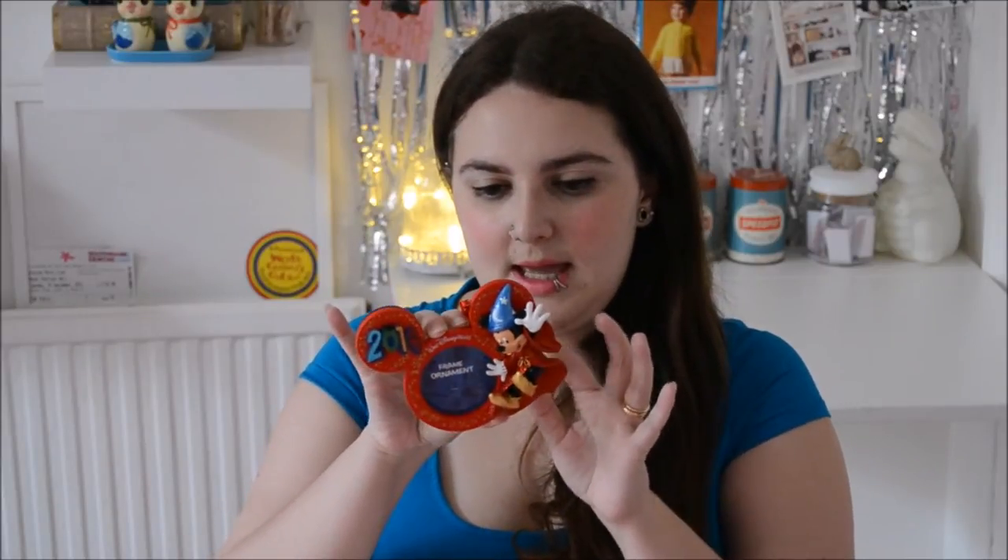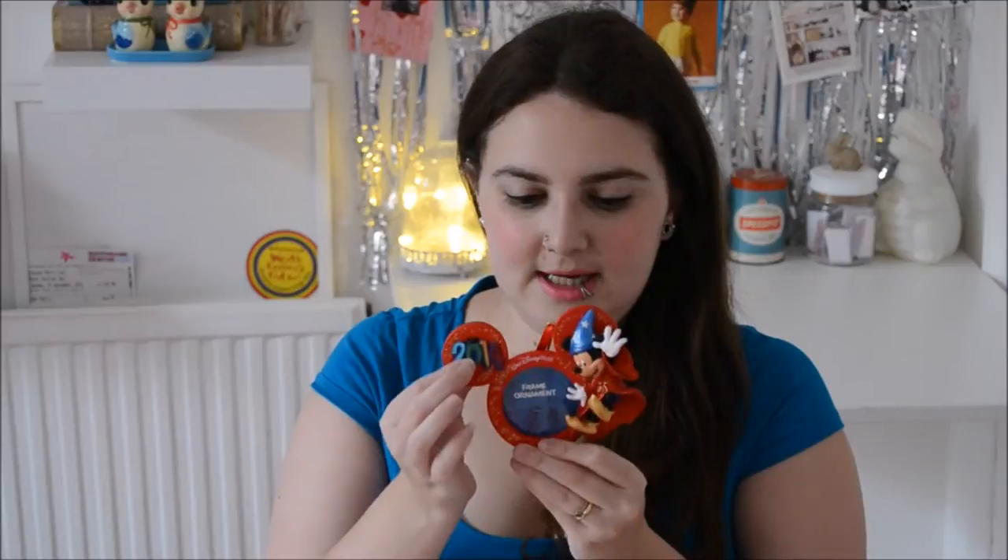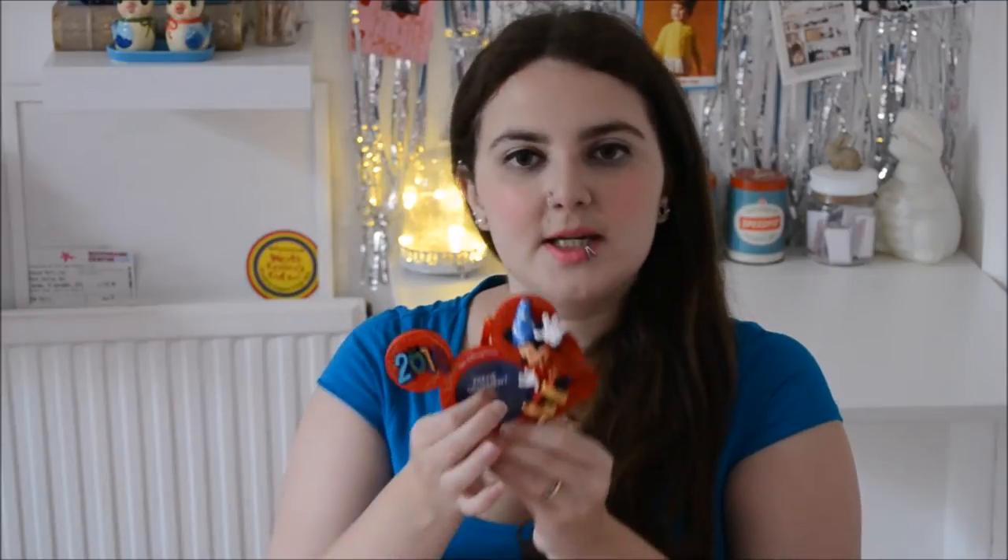Also in the Christmas shop, because I am obsessed with Christmas, we bought a Mickey Christmas decoration. Now this is really tacky and not normally the sort of thing I would buy, but it had the date on. You can get them personalised with a sharpie but I didn't want that. It's got a Mickey here, it says 2014, and you can put a little photo in the middle — so I'm going to get a photo of us in Florida.